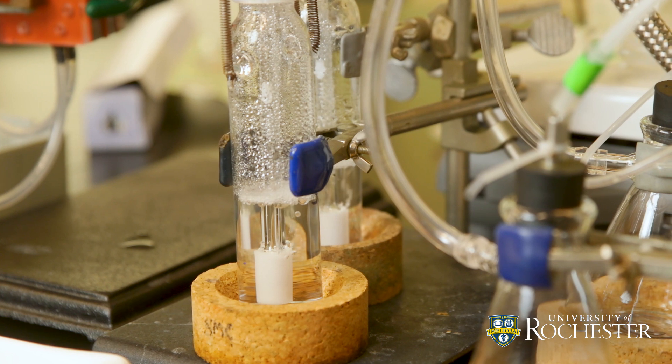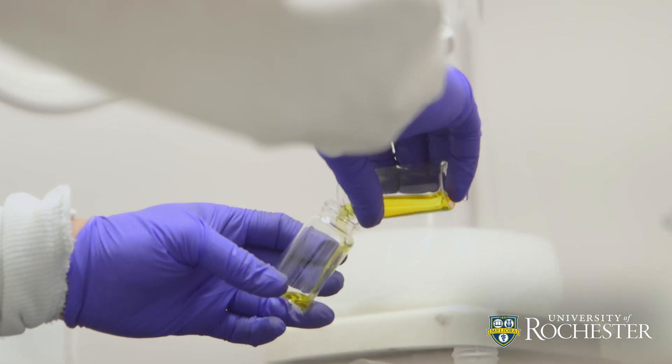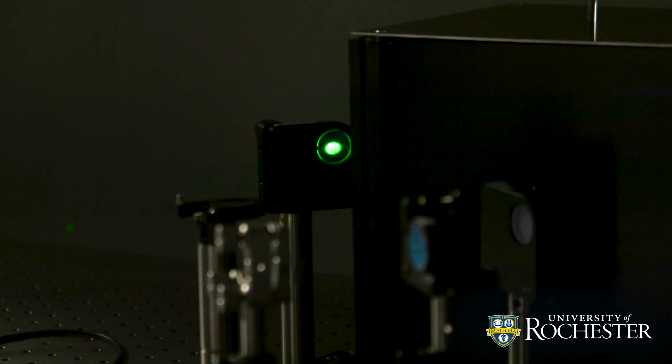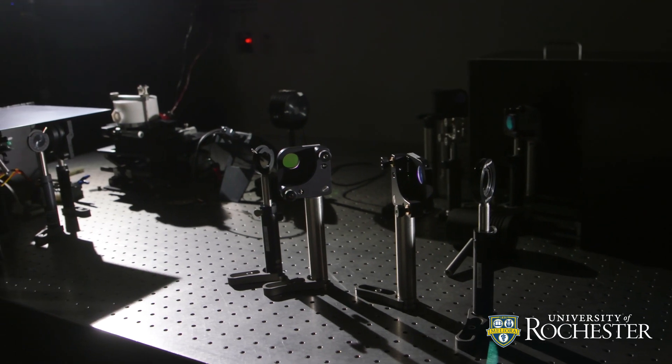This process also allows for material compositions and structures that aren't possible with wet chemistry methods. The near-immediate results allow for adjustments to be made to the solids used, types of liquid, and intensity or wavelength of the laser to find the most effective combination.